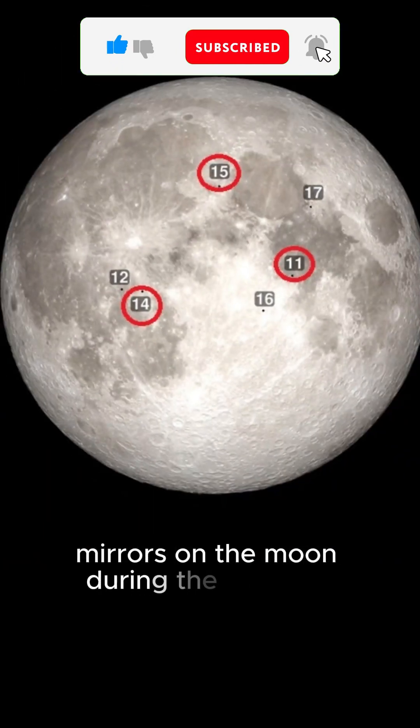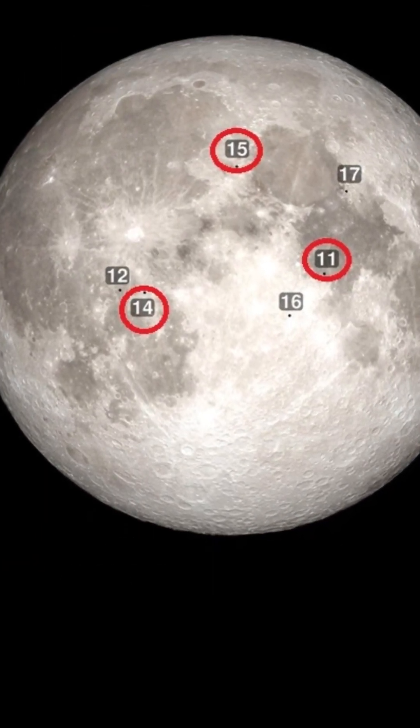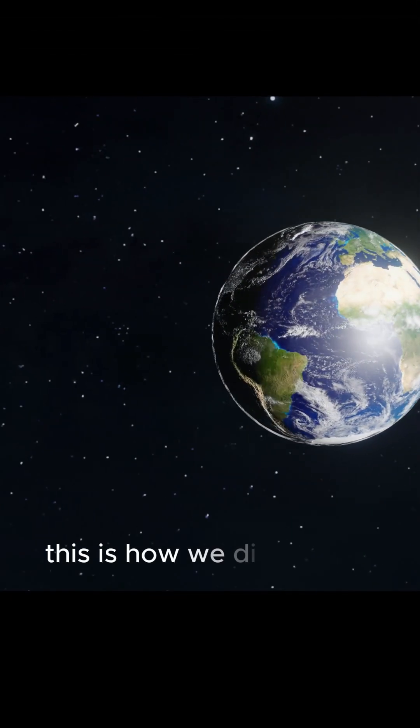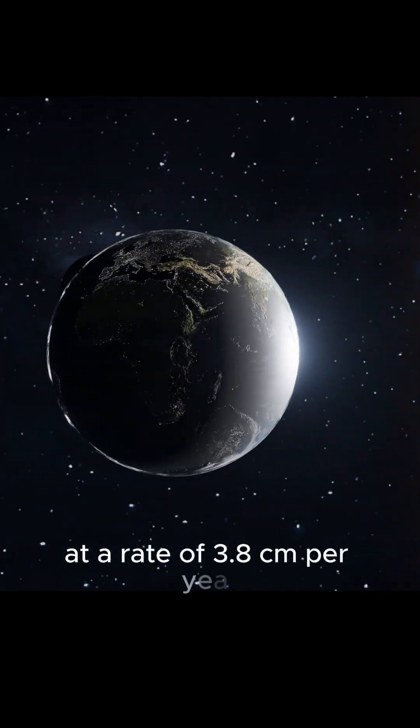Mirrors on the moon: during the missions, astronauts left behind three reflective mirrors on the lunar surface. From Earth, it is possible to fire a laser at these mirrors and calculate the distance between Earth and the moon. This is how we discovered that the moon is receding from Earth at a rate of 3.8 centimeters per year.